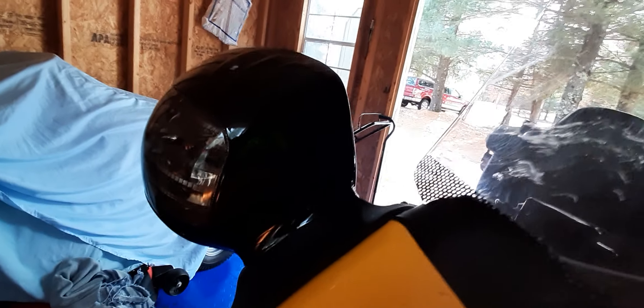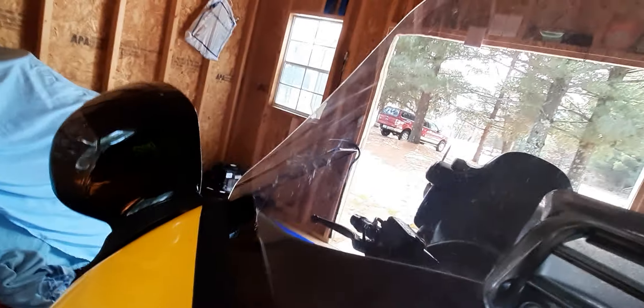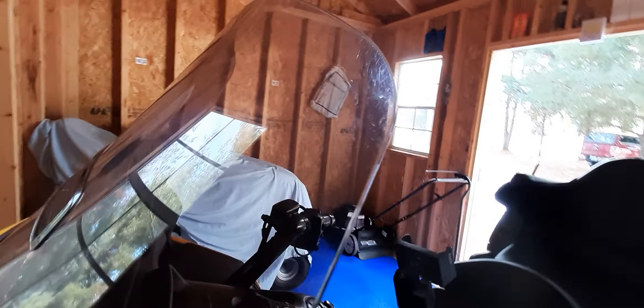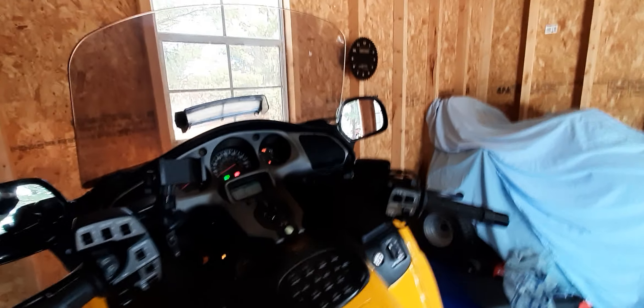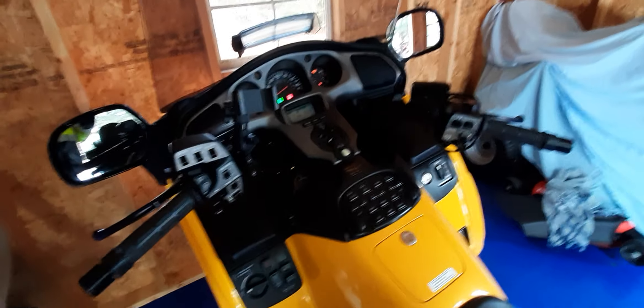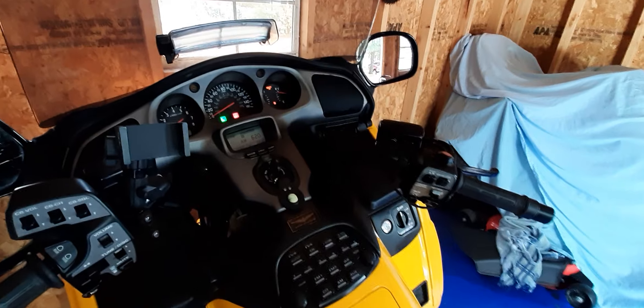I also notice that one of these lights is out. The turn signal works, which is good, but just the running light doesn't work. I'll have them look at it and tell me what it's going to cost to fix.